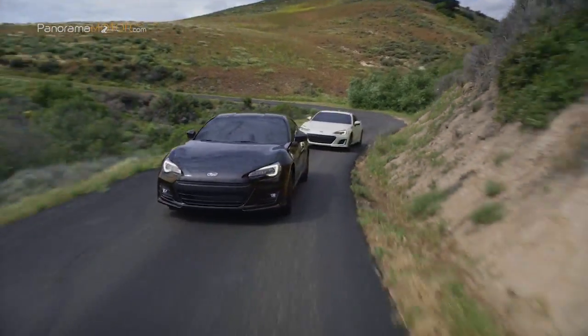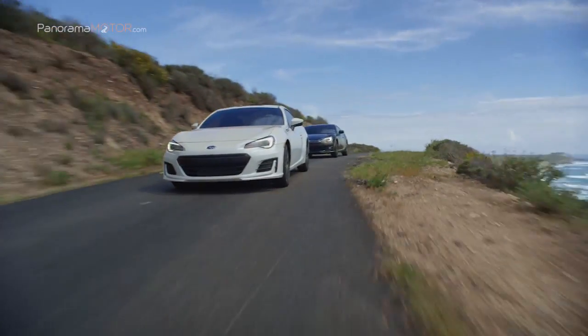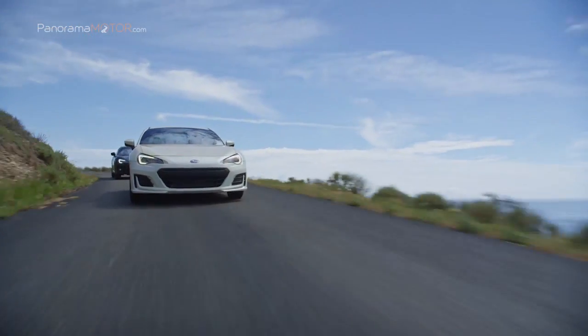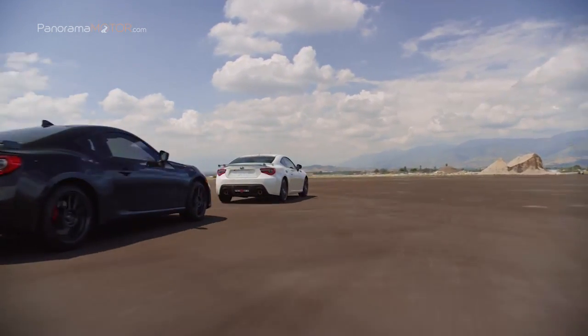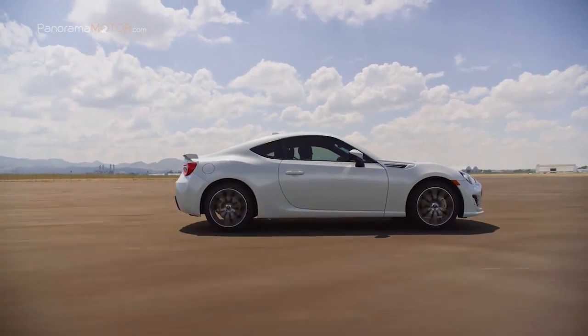La dirección asistida eléctrica, con su corta relación de dirección y alta rigidez, proporciona una respuesta precisa. El programa de estabilidad Vehicle Dynamics Control VDC cuenta con cuatro modos, incluido un modo de seguimiento, modo dinámico y modo pista. De esta forma, el conductor puede apagar todos los sistemas de asistencia.